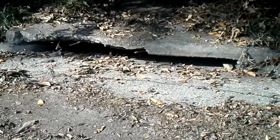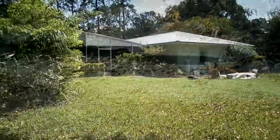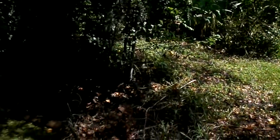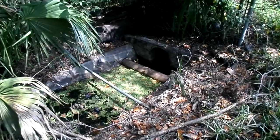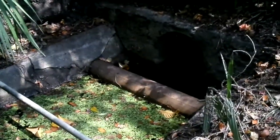So, when lake water begins to back out of the drain to flood the street, the local cause is likely to be that the pop-off drain pipe is clogged with debris.